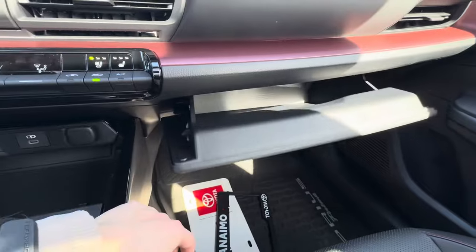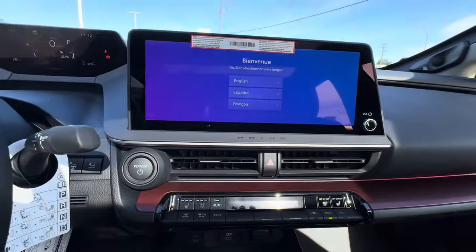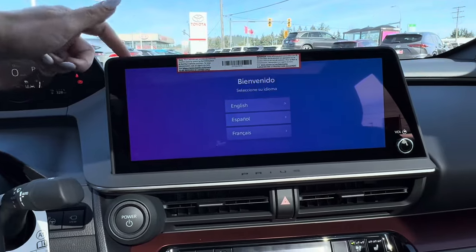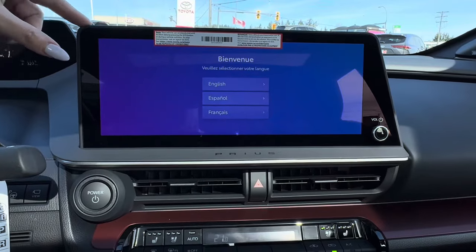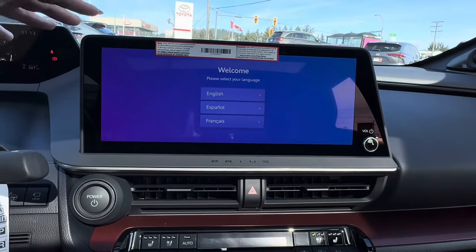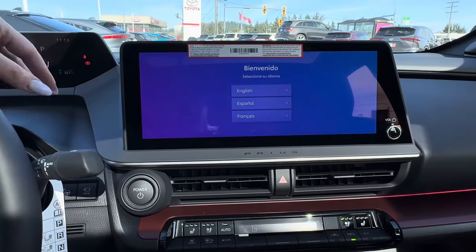There's also an Easter egg in the glove box. We have this gigantic 12.3-inch screen, compatible with wireless Apple CarPlay and Android Auto, so you can use Hey Google or Hey Siri. It has maps completely up to date. It comes with Safety Connect, Drive Connect, Remote Connect, and Service Connect subscriptions, which you can also enable later down the road.